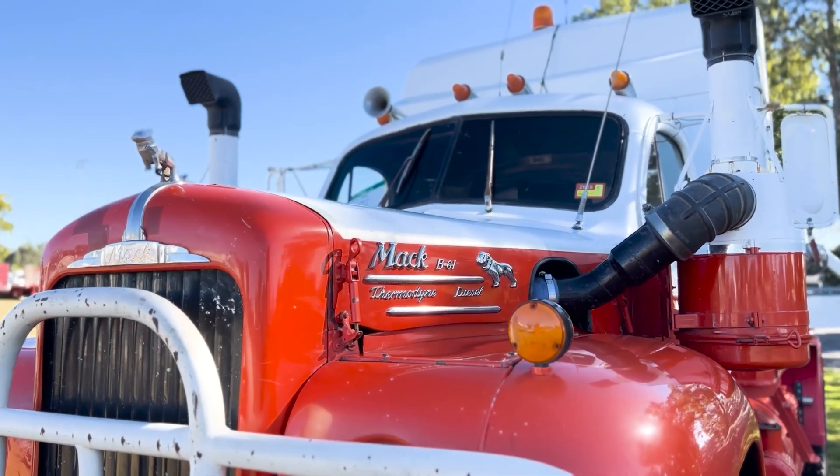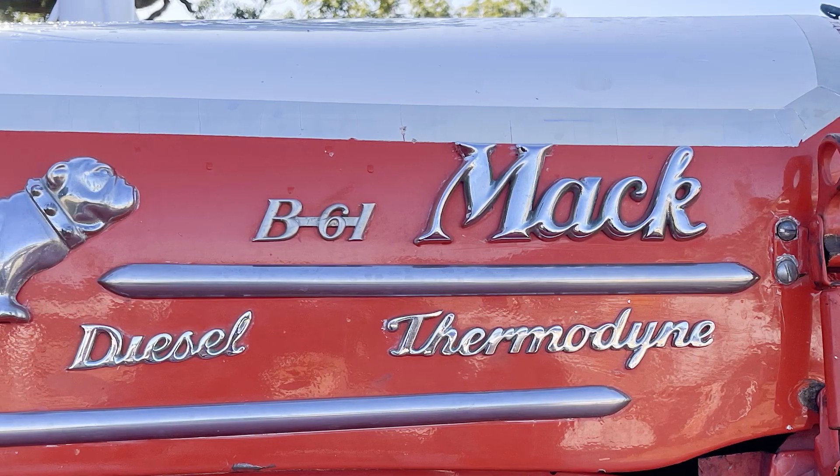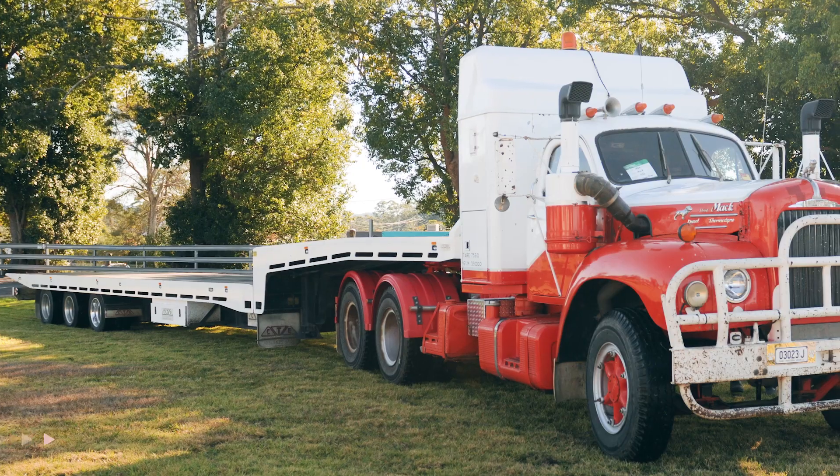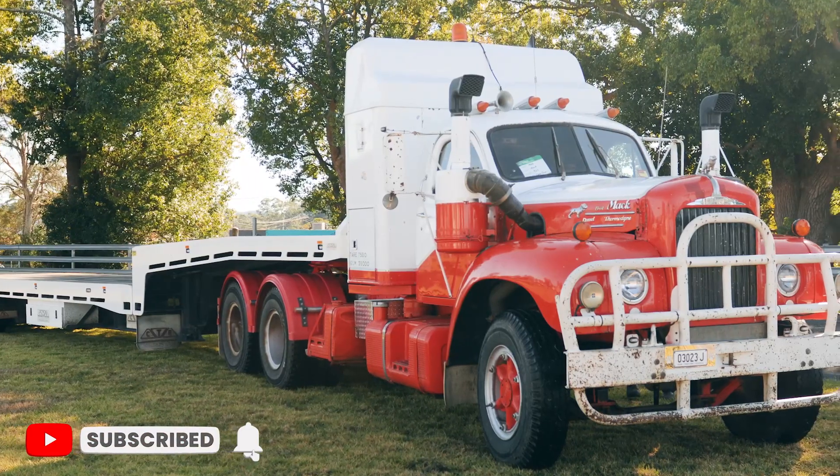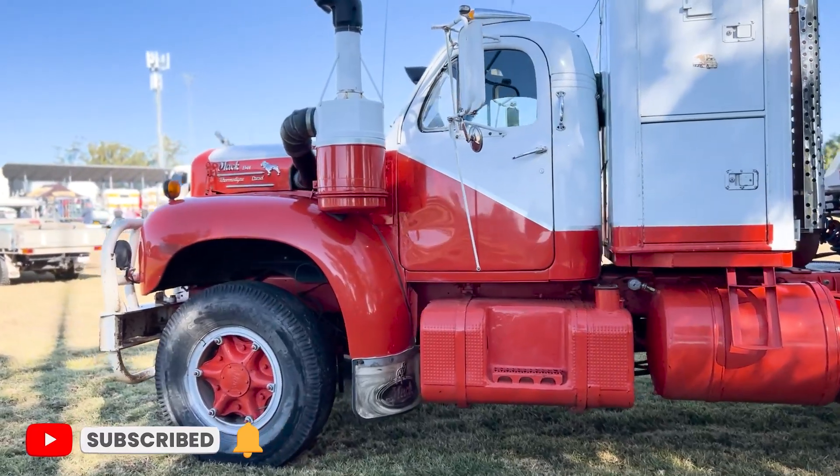I like the B models. I used to drive an old B model tow truck years ago for Banana Coast Towing at Halfway Creek. I just always loved the shape of them. I've been into tilt-trays for a long time.